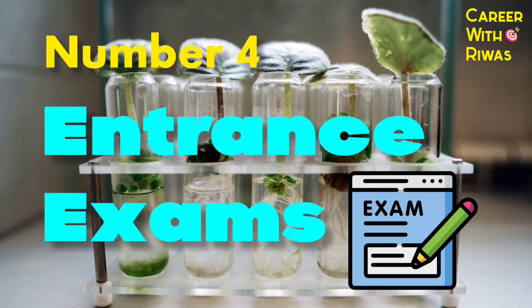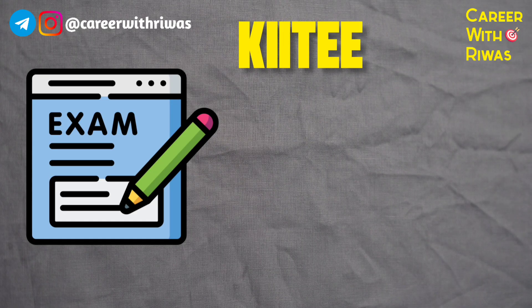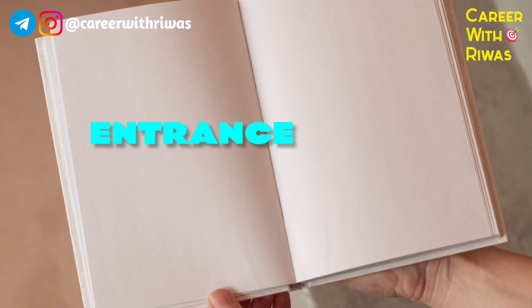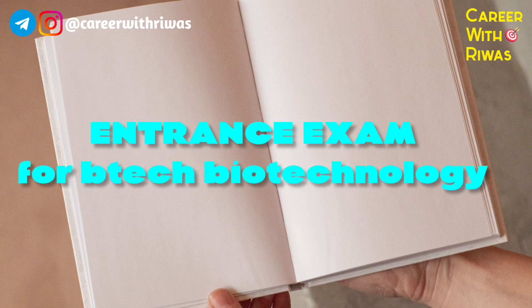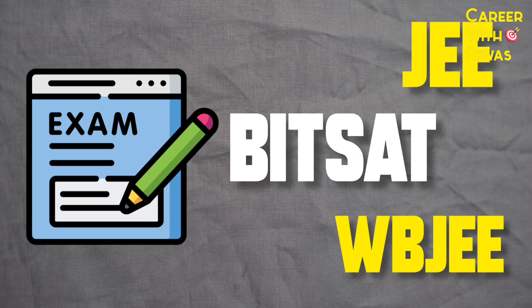Number 4: Entrance Exam. Entrance exams for BSc Biotechnology include KIITEE, DUET, SAT, IIT JAM. Entrance exams for B.Tech Biotechnology include JEE, BITSAT, WBJEE, etc.